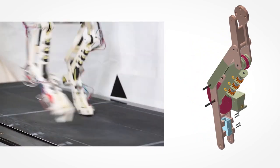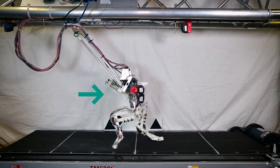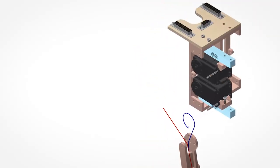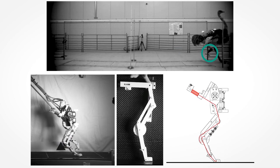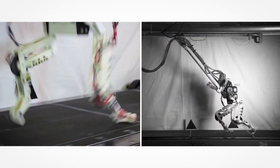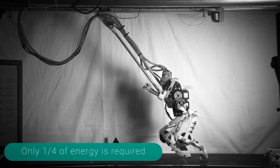BirdBot needs fewer motors than previous legged robots and could theoretically scale to large sizes. Ostriches, some of which weigh over 100 kilograms, run through the savannah at up to 55 kilometers per hour. The ostrich's outstanding locomotor performance is thought to be enabled by the animal's leg structure — unlike humans, birds fold their feet back when pulling their legs up towards their bodies.